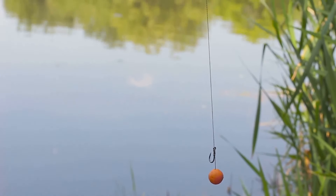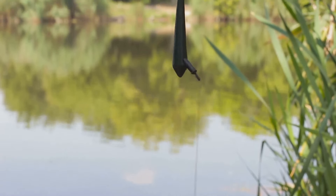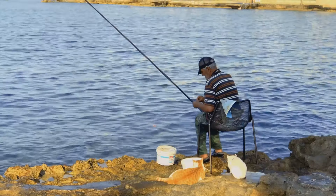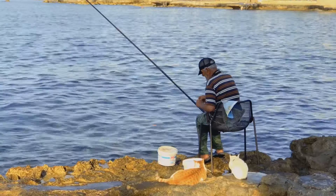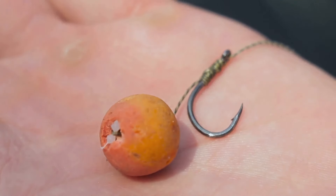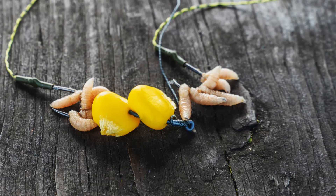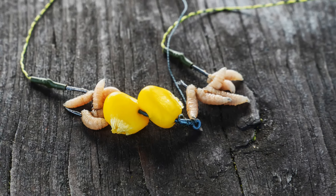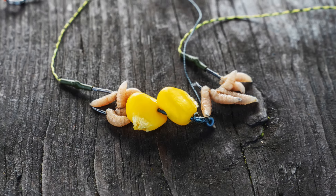In spring, they might prefer protein-rich baits, while in summer they could be more enticed by plant-based options. However, some tried-and-true baits have proven effective time and again. Sweet corn is a classic carp bait — its bright color and sweet aroma are irresistible to these fish. The visual appeal of the corn can attract carp from a distance, making it a reliable choice for many anglers.